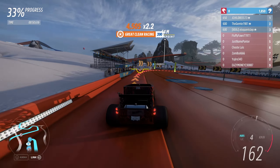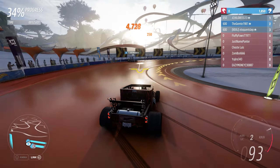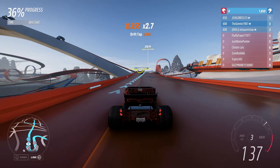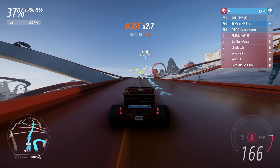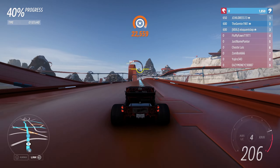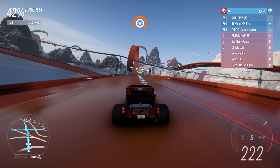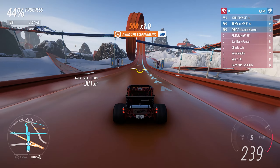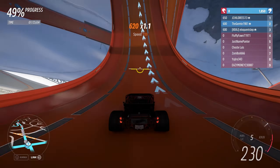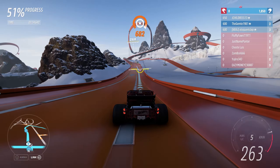That was actually a pretty good turn. A couple of clicks on the handbrake and we got around the corner. It literally is like this car has Gorilla Glue on its tires — it is a solid stick to the road, or probably the track, I should say.